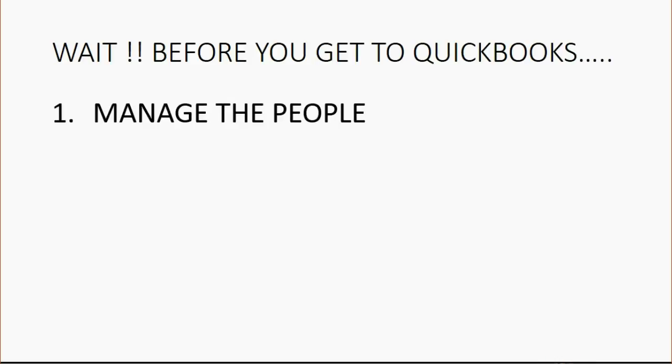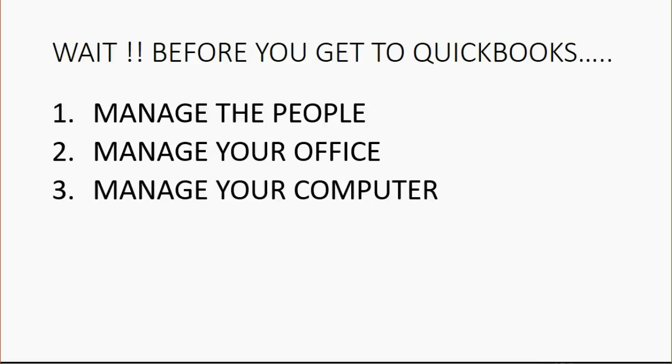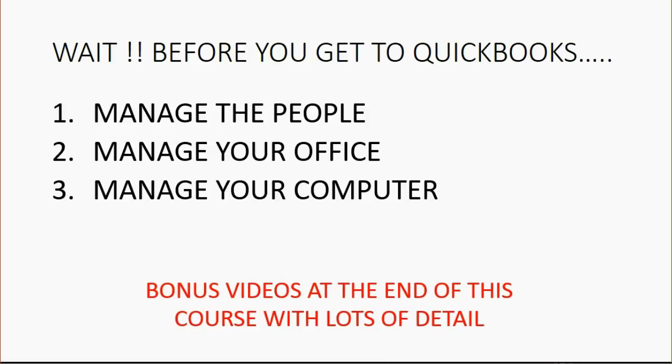You have to manage the people you're hiring to work with your QuickBooks. You have to manage your office — physically, what equipment must be there and the timing of things that happen. And you have to manage your computer. There are bonus videos at the end of this course with lots of detail, but this introductory video will touch on the main points to get you ready to start putting security features into QuickBooks.